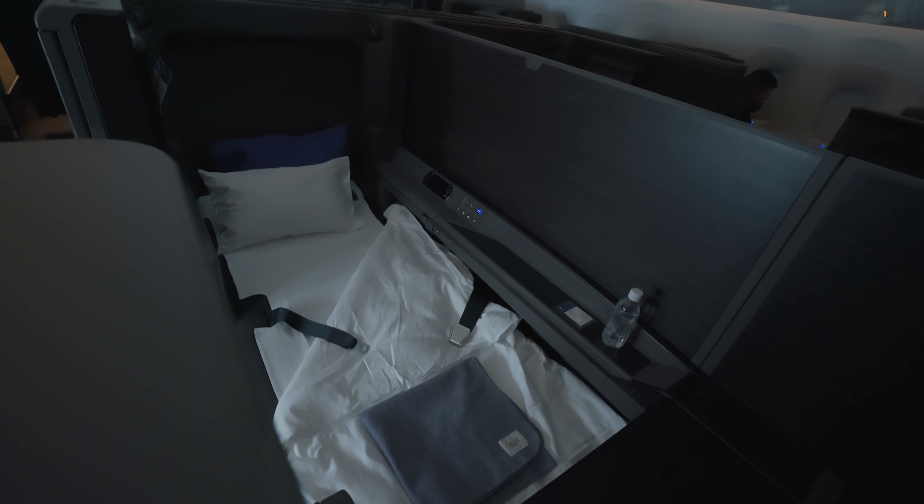After indulging in the Japanese hospitality, it was time for a nap. The crew made up my bed in the spare seat across the aisle — and who am I to refuse? Although the bed could do with a better quality mattress topper, it's extremely spacious and comfortable still. Zero complaints. In terms of width, this bed definitely beats Emirates, Etihad — pretty much all of them. This kind of reminds me of Swiss Airlines, but it feels slightly wider.